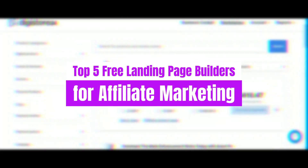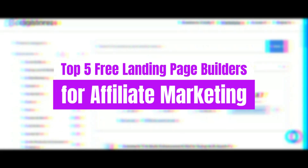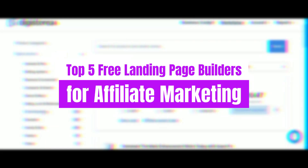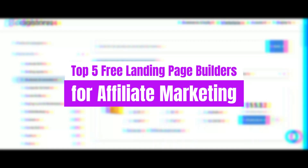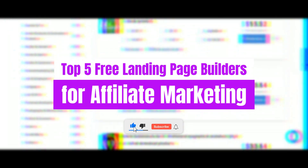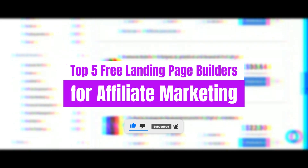So, if you're ready to unlock the full potential of your affiliate endeavors, you've come to the right place. But before we dive into the nitty-gritty, make sure to show some love by smashing that like button, sharing this video with your fellow marketers, and hitting that subscribe button to join our ever-growing community. Trust us, you won't want to miss out on the exclusive insights and strategies we have in store for you.